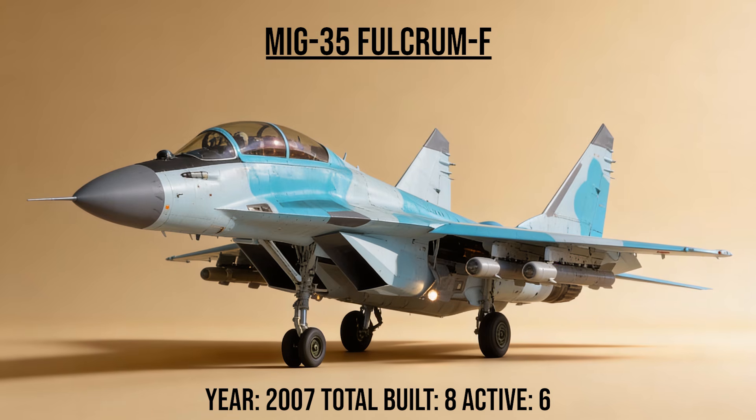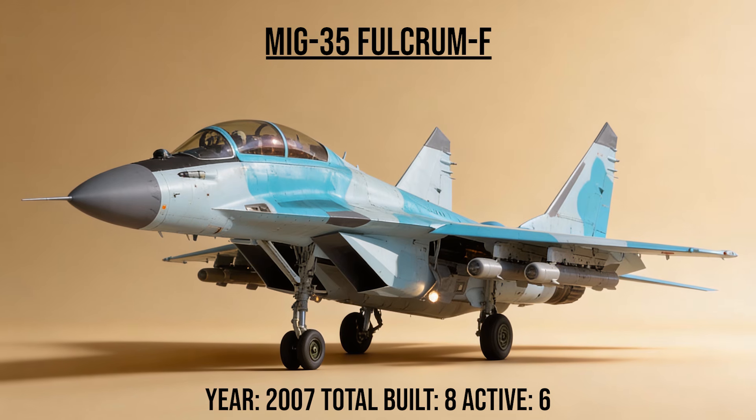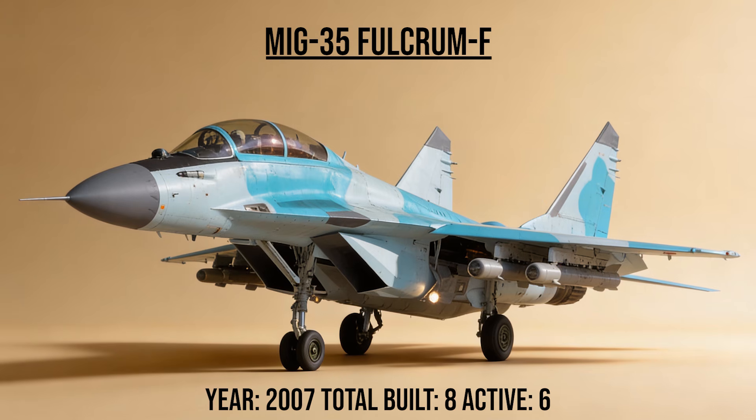The MiG-35, codename Fulcrum F, is the ultimate evolution of the MiG-29 family — a 4++ generation fighter featuring AESA radar, laser weapon warning sensors, and thrust vectoring. It is marketed as a cheaper, rugged alternative to Western fighters.